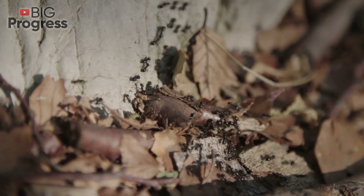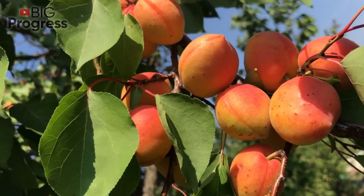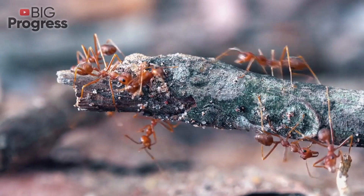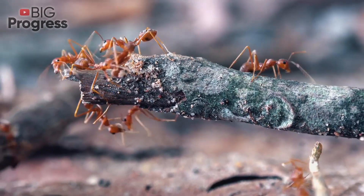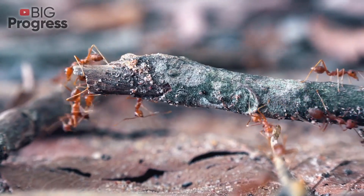Being symbiotes, ants and aphids occupy fruit and berry trees and shrubs like apple, pear, plum, currant, and gooseberry, and drive them to death. Ants actively protect, spread, and even carry aphids away for wintering, creating a constant threat to your plantings.